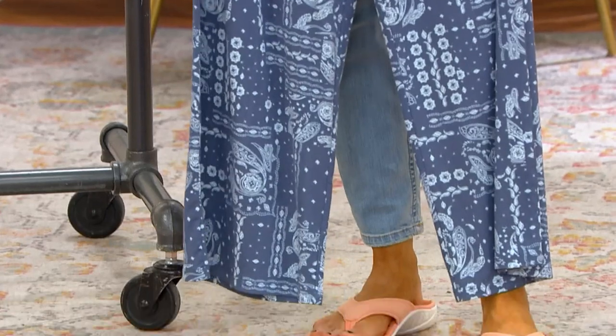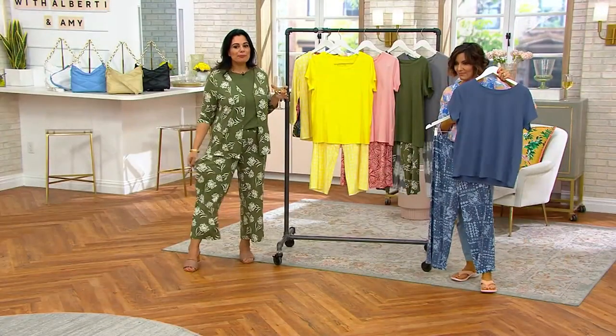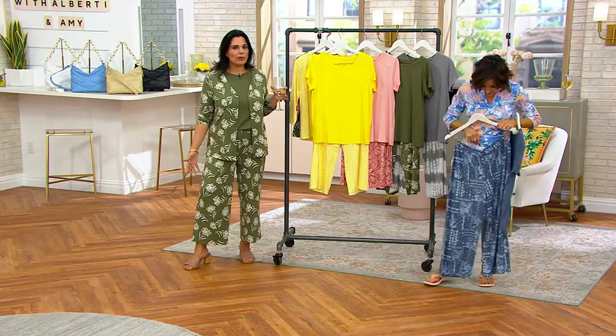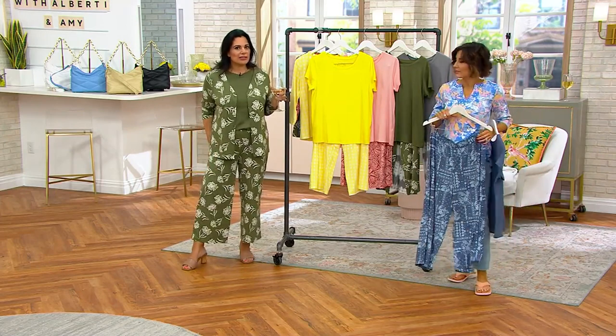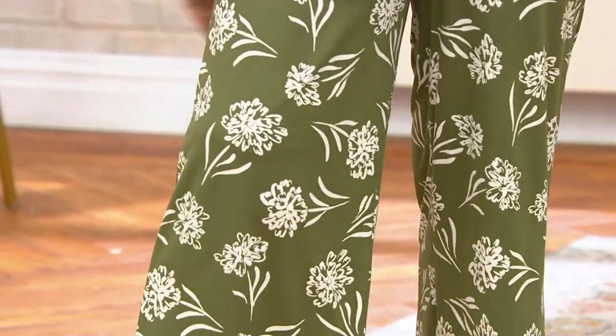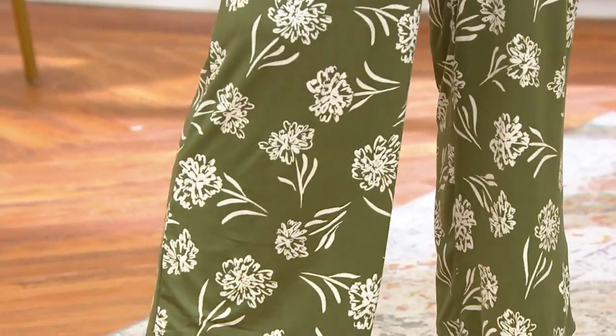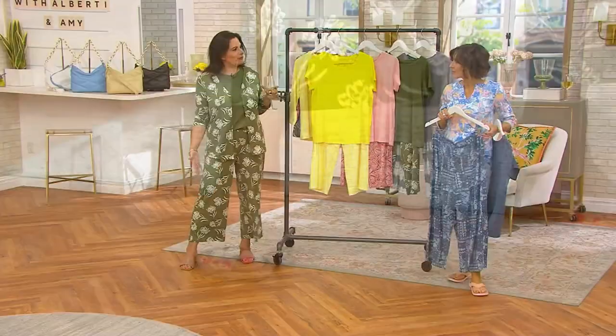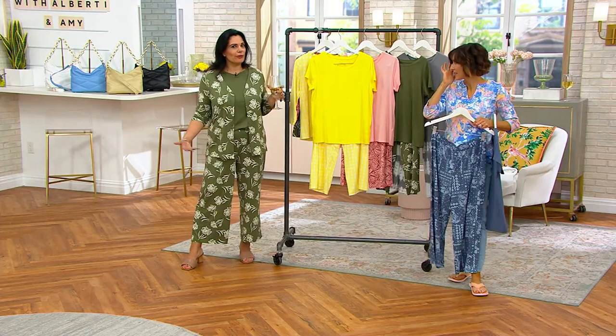It's a comfortable length sleeve — it does give you some arm coverage. But then notice the pant is cropped too, which, if you're not a lover of shorts, I always say go for a cropped style. It's flattering. It gives you coverage and modesty. Do you see the fit on it? It just doesn't cling anywhere. It's airy. There's something about the cut of this pant that I think has an elegance to it. As you move, it moves with you. And the prints are beautiful — they're very sophisticated.